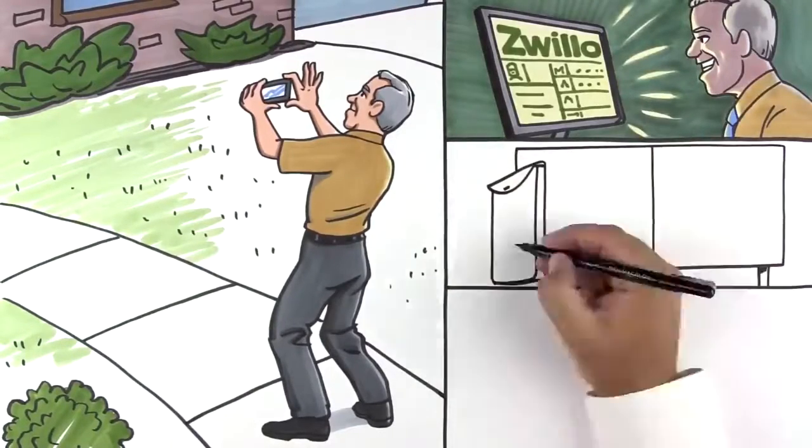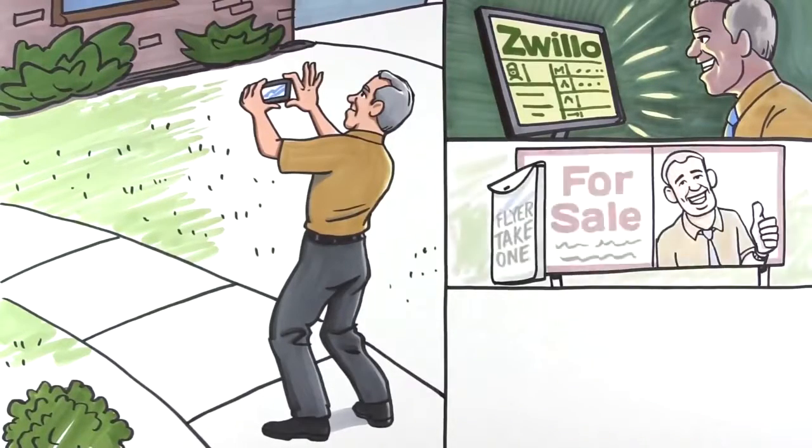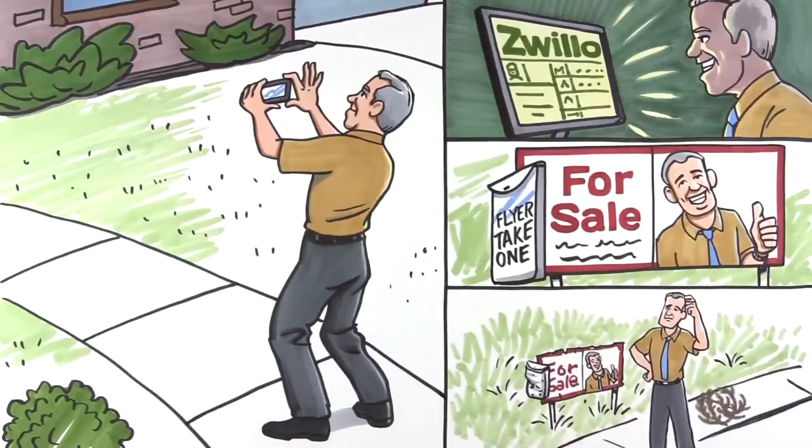But he did print some flyers and made sure there was a for sale sign in front — with his picture, of course. And then he waited for prospective buyers to contact him. And waited. And waited.